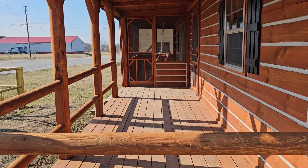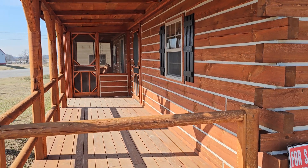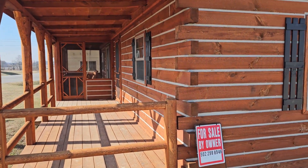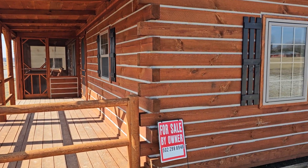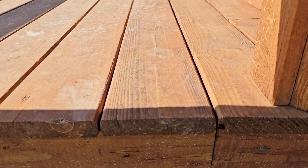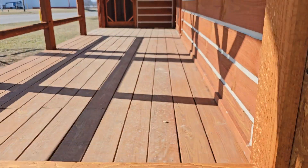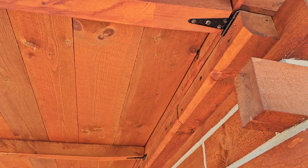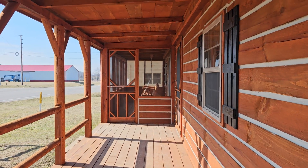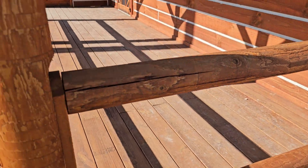Another question we get asked is how do we move these cabins all across the country, since we ship them all over the United States. From that corner to this corner is 20 feet — that won't fit on a flatbed trailer. So the bottom of the porch is on a hinge system and folds up, and the top of the porch folds down.